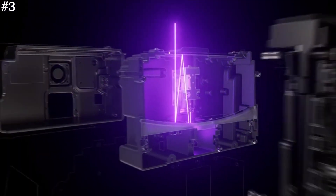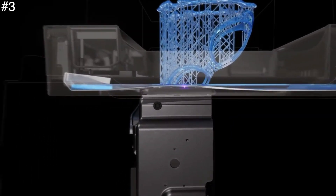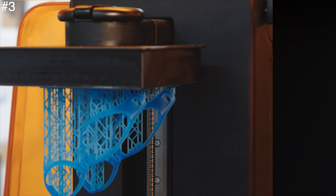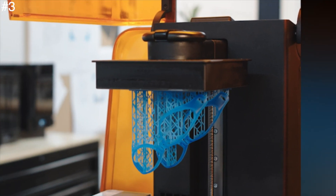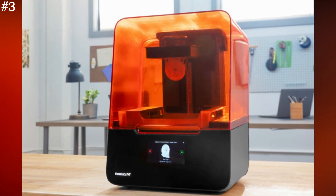As with all SLA printers, a liquid resin is used rather than a solid filament, so more time is needed in the preparation and finishing of prints, which will not suit all users. However, the breadth of materials and technology makes the Form 3 one of the most versatile 3D printers on the market — ideal for high-quality prototypes, jewelry, casting, and production.